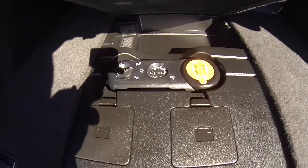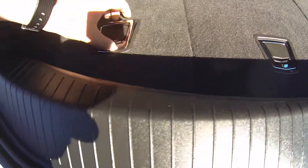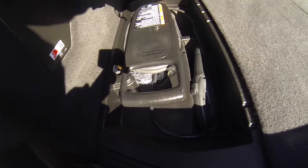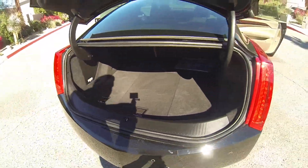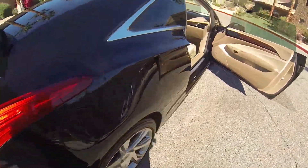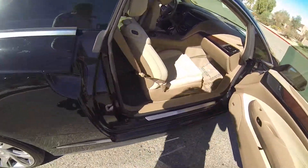Under here you have a compressor, and right here you have a charger, and right here you have a powered passenger seat.